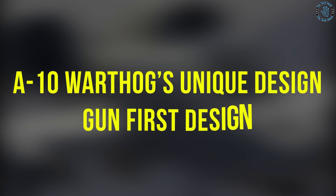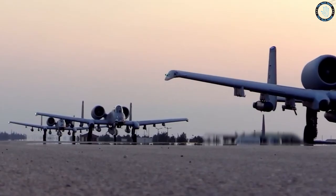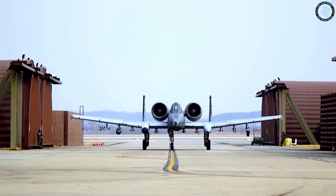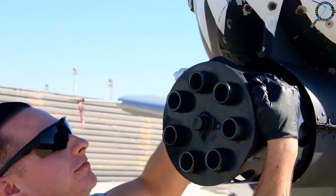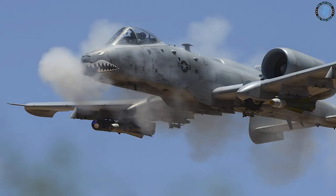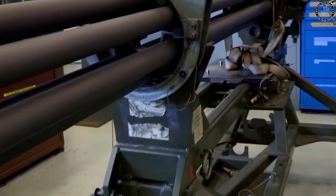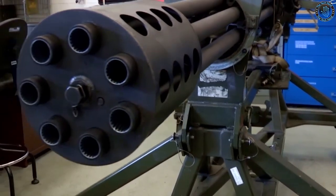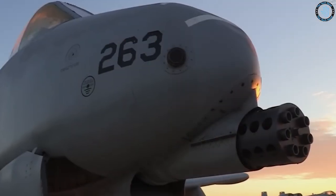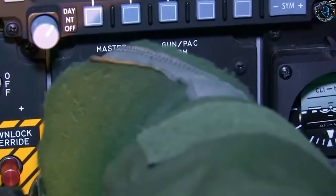The A-10's most prominent feature is its 30mm GAU-8A Avenger rotary cannon, which is the most powerful gun ever fitted to an aircraft. The cannon is mounted in the nose of the aircraft and is designed to fire shells that are nearly a foot long. The A-10's entire design is based around the gun, with the pilot's cockpit located behind it and the engines mounted high on the fuselage to make room for the gun's enormous ammunition drum.